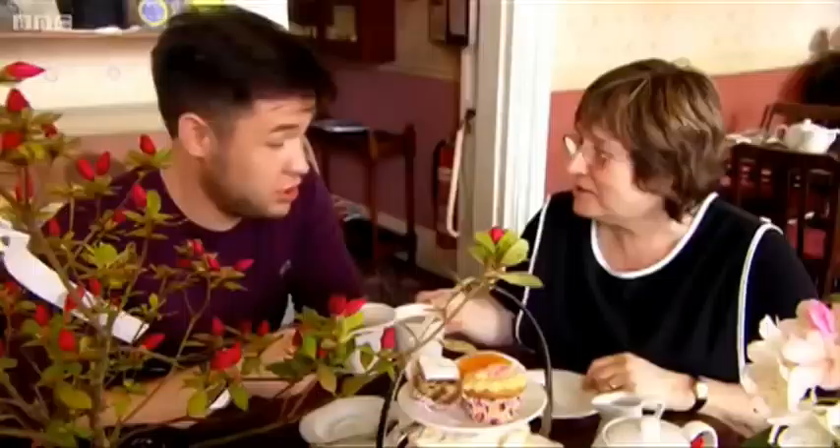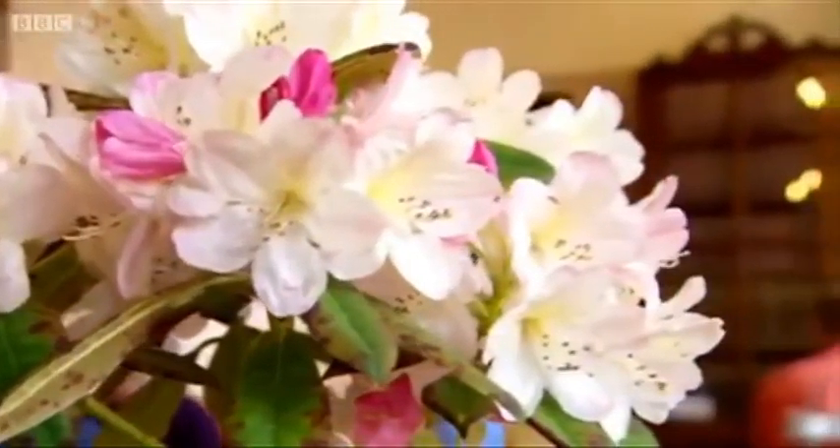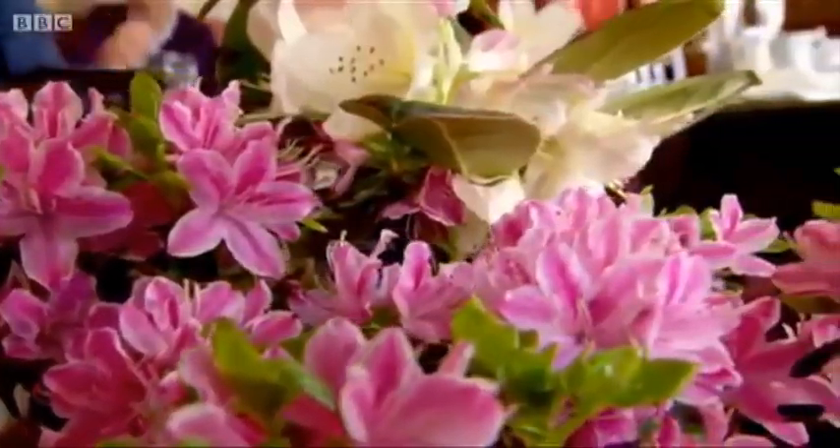Cheers to the rhododendron return! Now I'm really pleased with that response. The thing is, with rhododendrons, there are so many hundreds of varieties — I guarantee there is one for you, no matter your site, no matter your style.